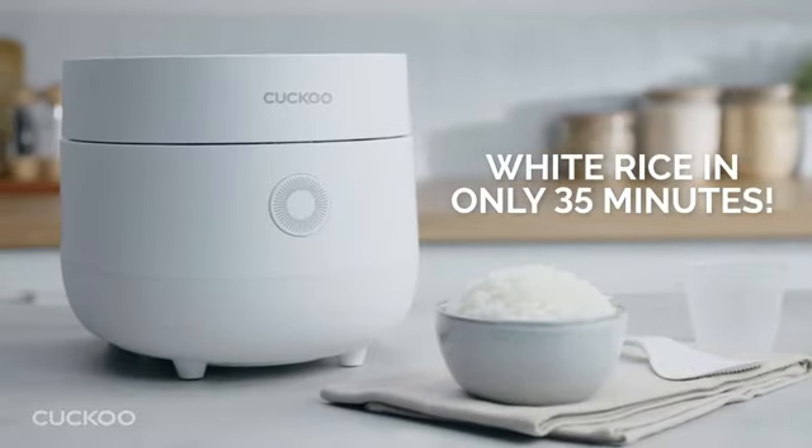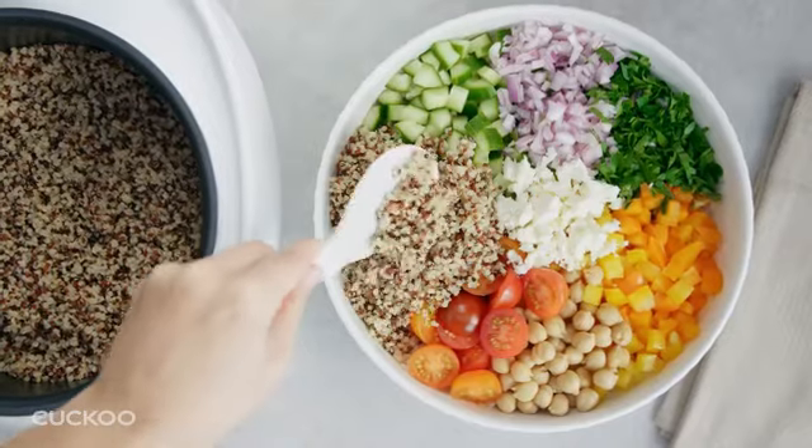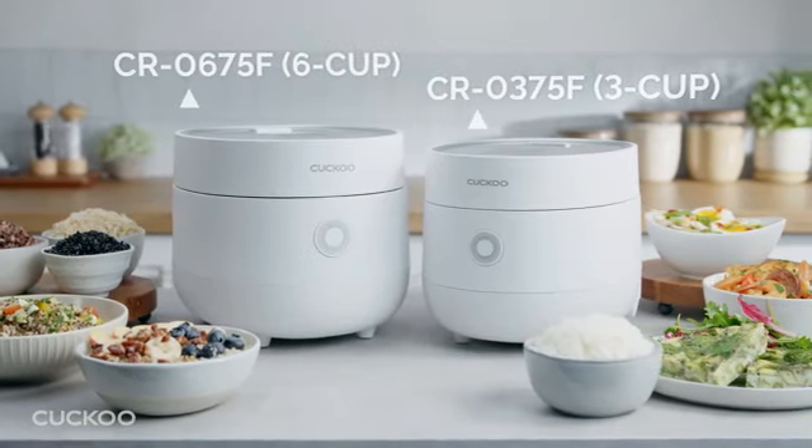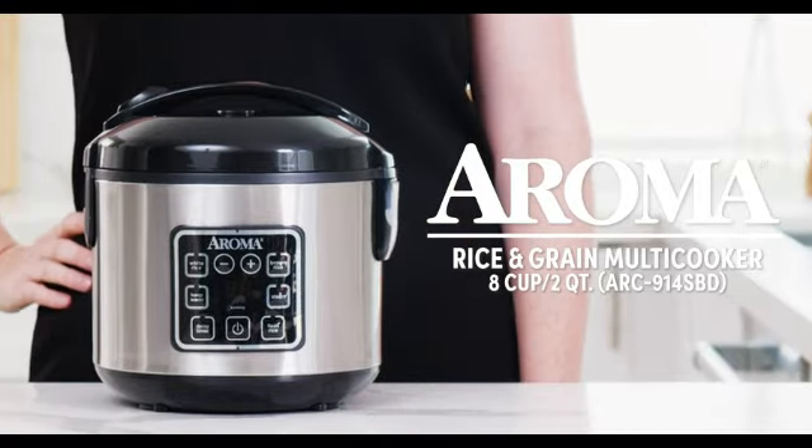The product dimensions of 8.6 inches in diameter, 9.3 inches in width, and 8.5 inches in height make it a space-saving addition to any kitchen. Powered by corded electric, the Aroma Digital Rice Cooker ensures consistent and reliable performance.